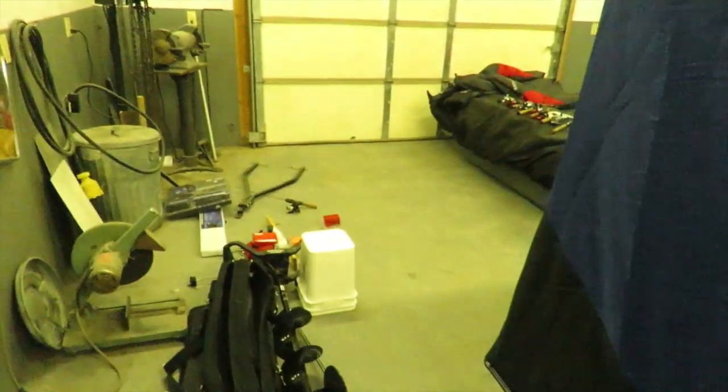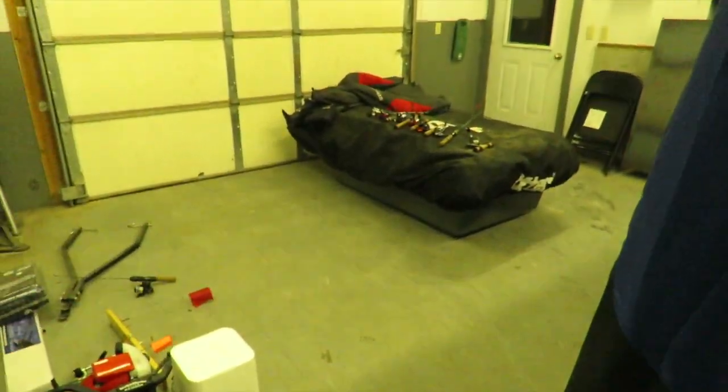I set it up yesterday. As I said, my dad has one and I've fished out of it, so I knew what it was and I knew I wanted to get it.